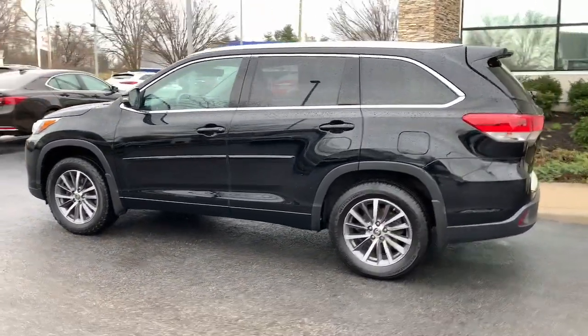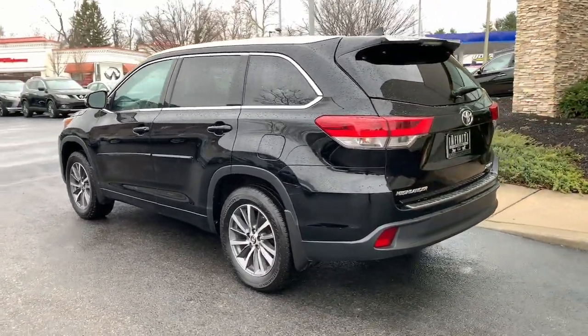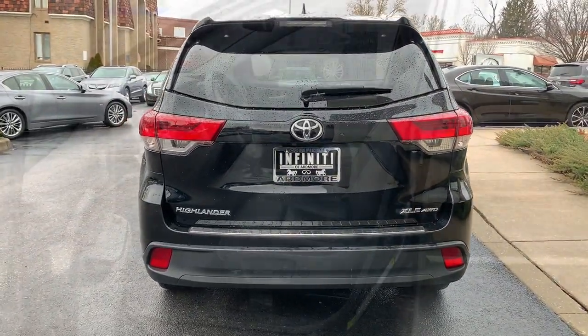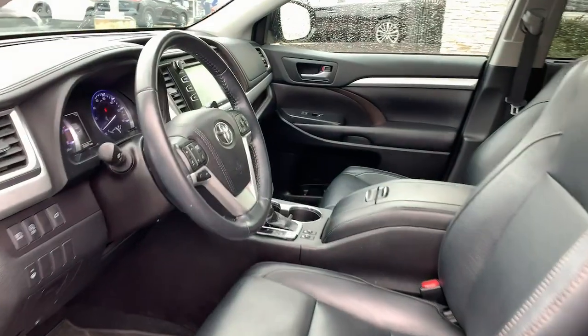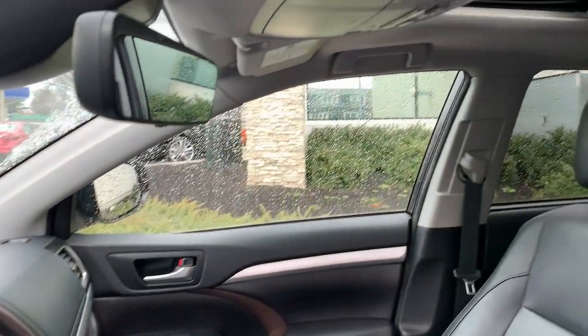These are just some of the great options this vehicle comes with: lane departure warning, all-wheel drive, sun and moonroof, keyless entry, navigation system, adaptive cruise control, keyless start, fog lamps, lane keeping assist, and power passenger seat.